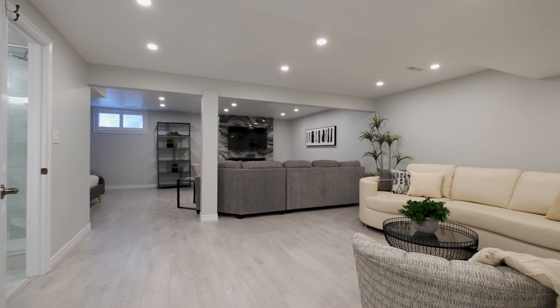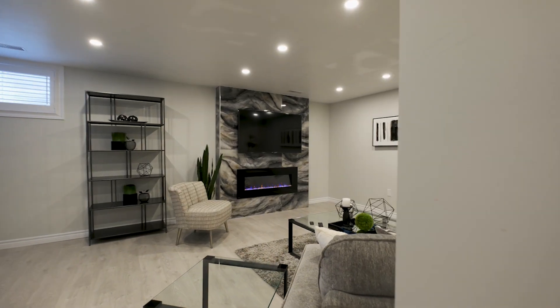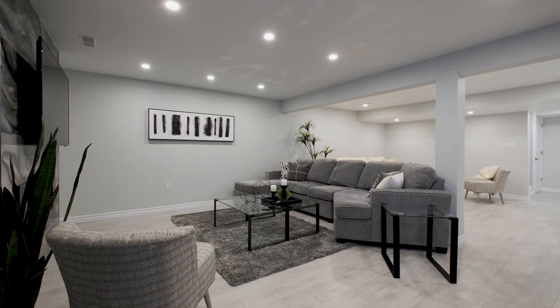The home comes with lots of bonus space as the basement is finished with consistent quality throughout and features a fourth full bathroom.